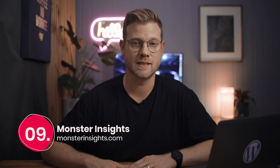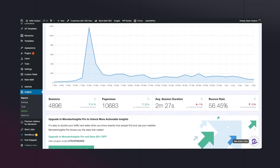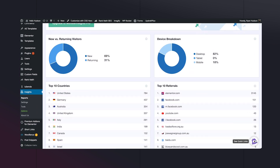Number nine in my toolkit is Monster Insights Google Analytics. This is a simple and easy way not only to add Google Analytics tracking to a website, but it also provides great customizations and quick, helpful stats at a glance to save you having to log into Google Analytics directly.